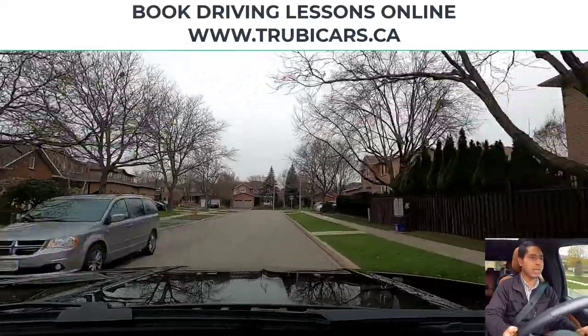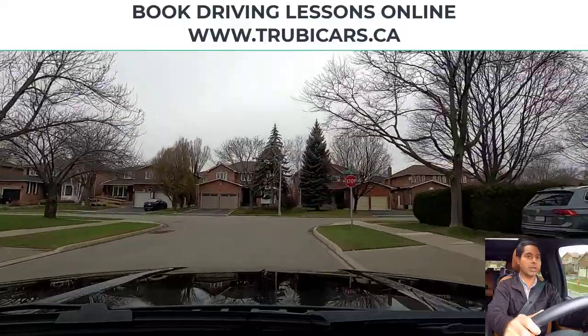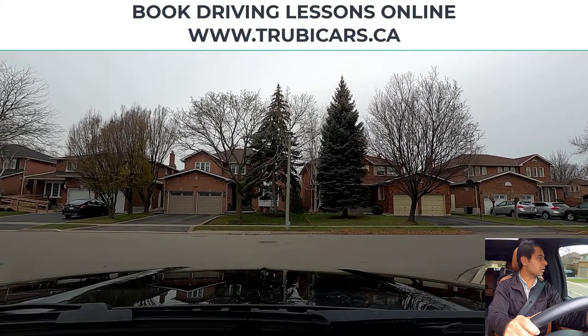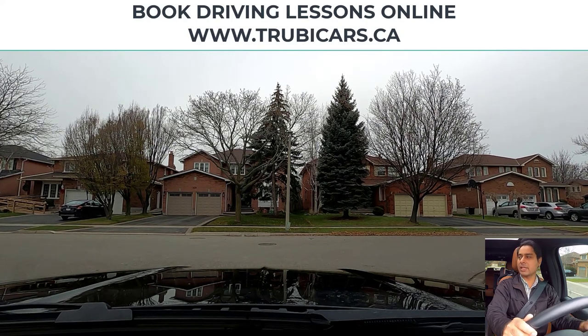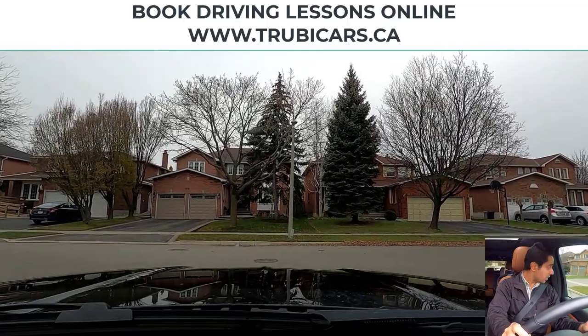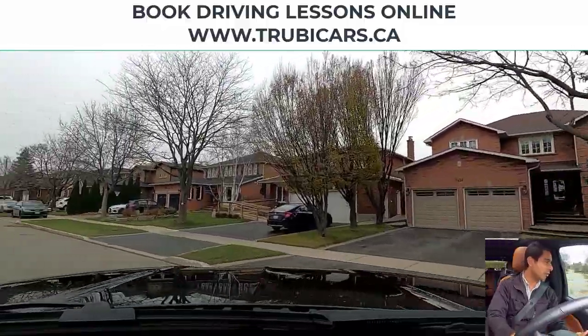Now we have a stop sign coming up and we are turning left, so I have my left blinker on, looking in my rear view mirror. This intersection does not have a stop line, so we are going to stop before the sidewalk. Checking pedestrians — no pedestrians. I can't really see anything on the right hand side, so I'm going to slowly move forward to look at the traffic. It looks clear on both sides, so we can complete our left hand turn.